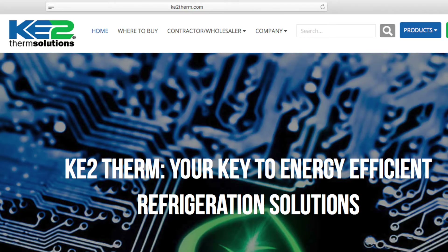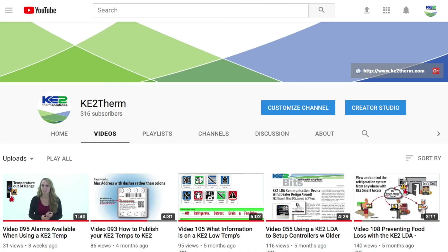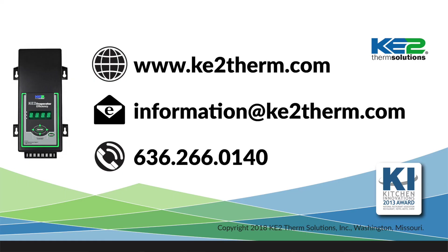A list of regional sales engineers is found on our website under where to buy. If you would like more information, we have numerous YouTube videos and extensive product literature on our website. Please feel free to contact our tech support line.